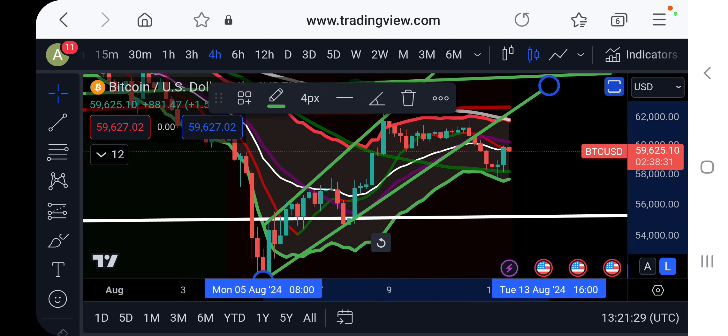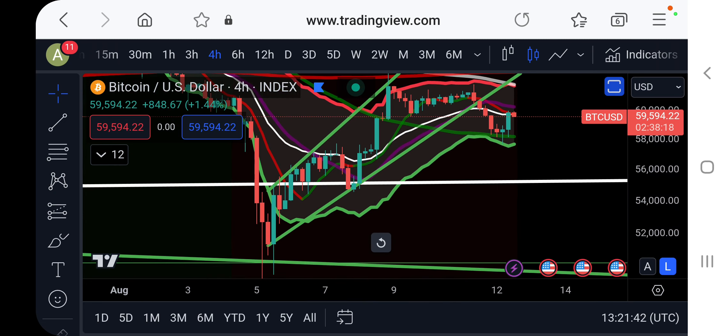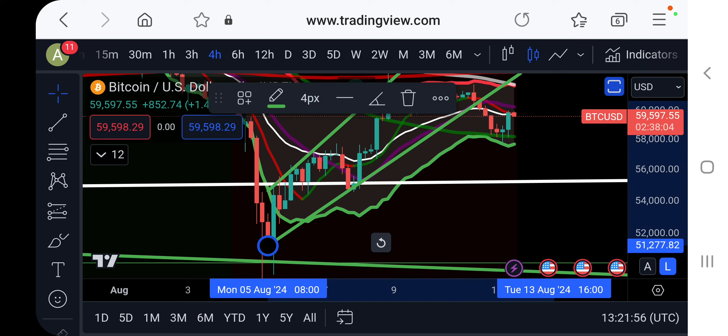First of all, we had a breakdown from an ascending broadening wedge. I told you guys yesterday that such patterns are bearish and most likely going to break out to the downside — and that's exactly what we got. Before this move, in theory we would reach the target of around 52 to 54K, because normally when such patterns break down, the target is where the pattern began. Currently that's around 51 to 52K.